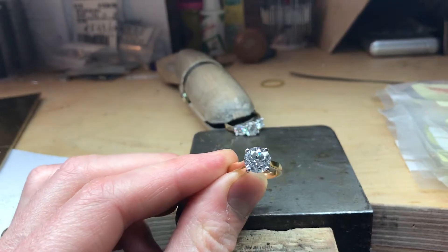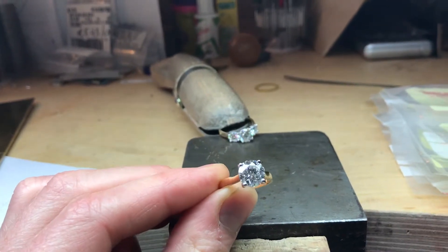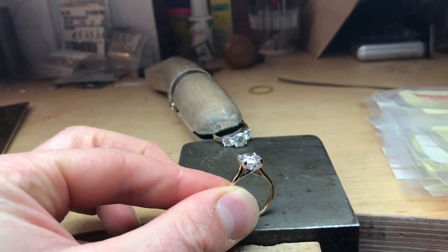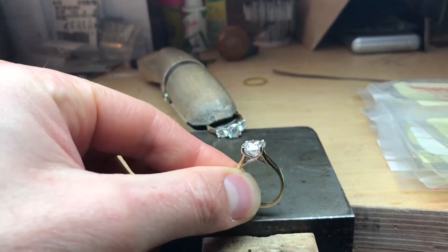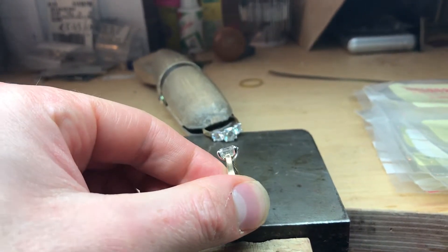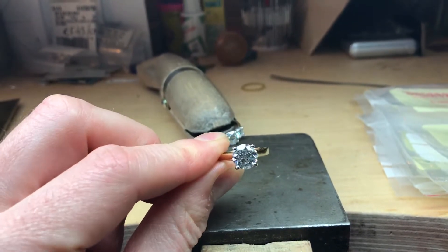This is one of our latest rings made for a client. It's a 2.4 carat solitaire set with a beautiful tulip setting — very simple and elegant. It allows maximum light in around the diamond, which is what a diamond needs for the scintillation.